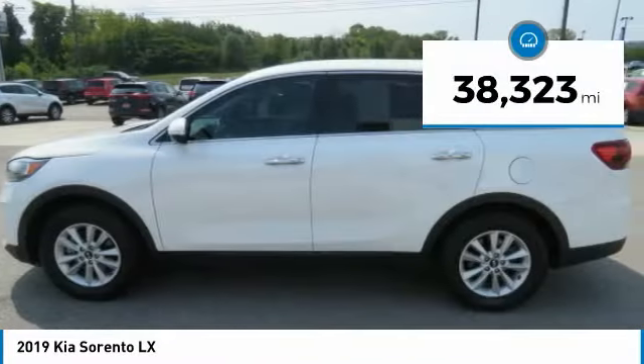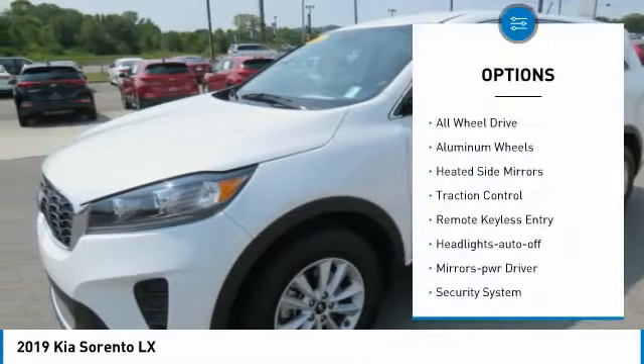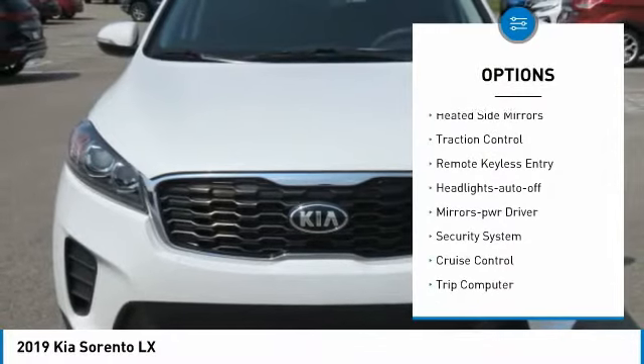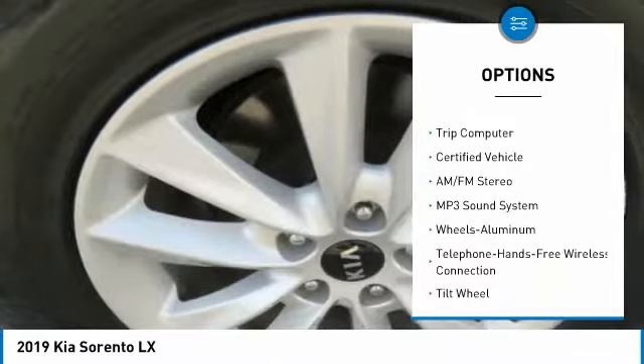This vehicle has less than 40,000 miles. Here are some of this vehicle's great options: all-wheel drive, aluminum wheels, heated side mirrors, traction control, remote keyless entry, and headlights auto-off.